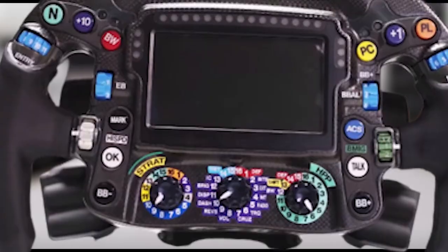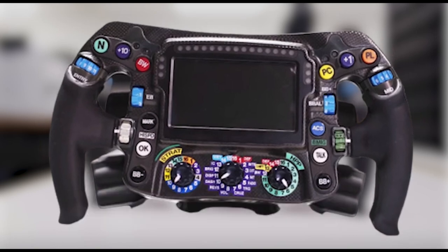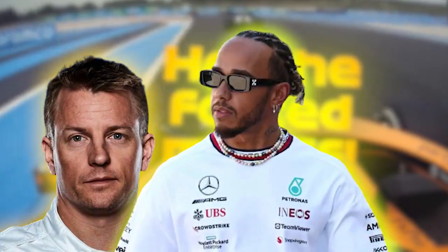Next up, we all love the radio button. The radio button is essential for communication between the driver and the team. It's how we get to hear iconic moments like Lewis Hamilton complaining about his tires or Kimi Raikkonen's famous "leave me alone" comment.